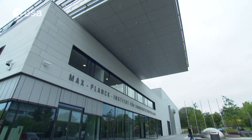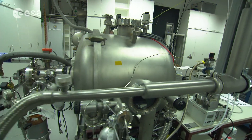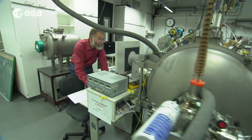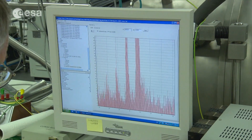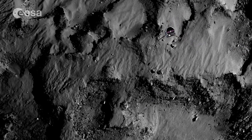At the Max Planck Institute for Solar System Research in Germany, there's a flight replica of the COSAC instrument inside a vacuum chamber. COSAC has already detected over a dozen molecules containing carbon, hydrogen, nitrogen and oxygen from the dust cloud kicked up from landing.